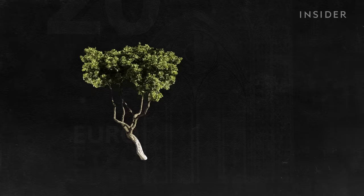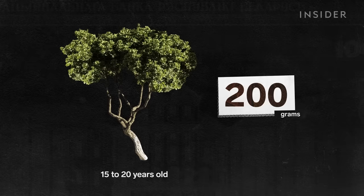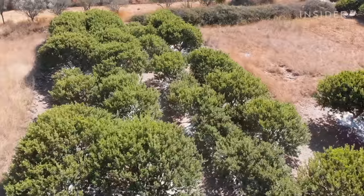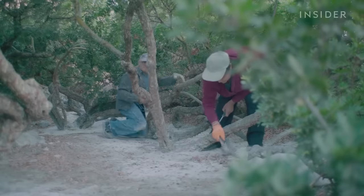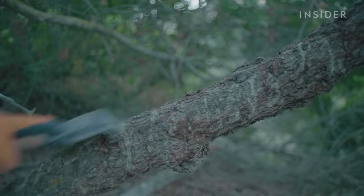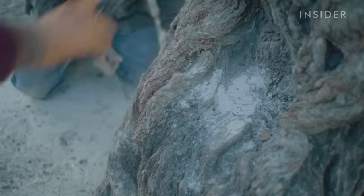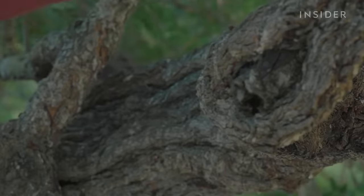Even when a tree reaches its peak, it typically produces only about 200 grams of resin per year. In September and October, farmers complete the most physically demanding part of the process: collecting the resin droplets. They use tools called kamotiri to scrape the secreted resin from the bark. If this work isn't done right, harvesters risk breaking the resin into small pieces and losing money.